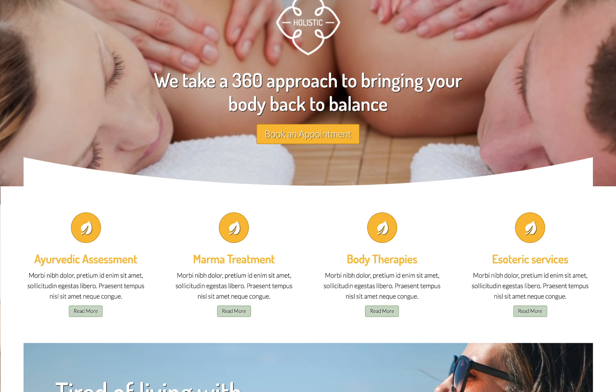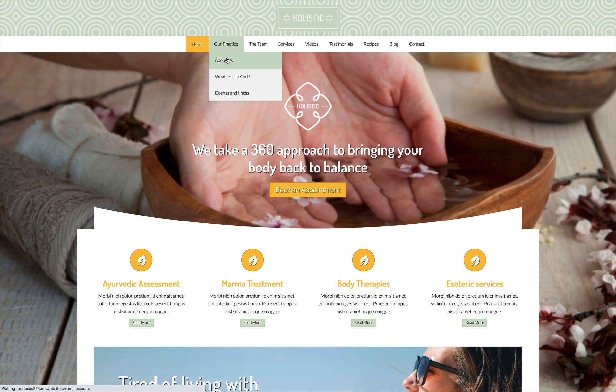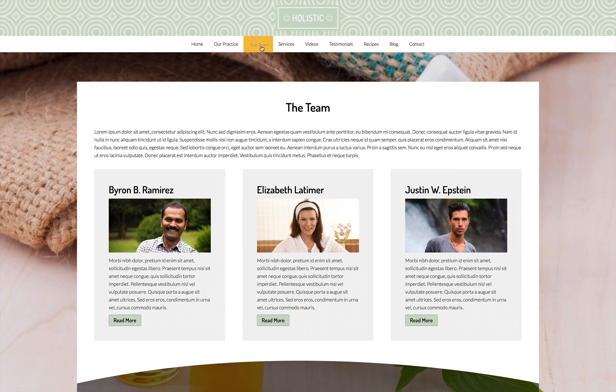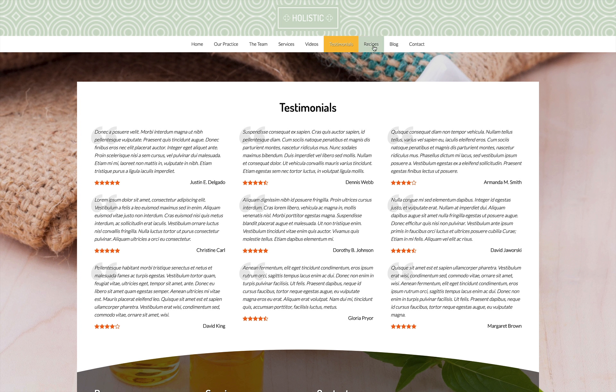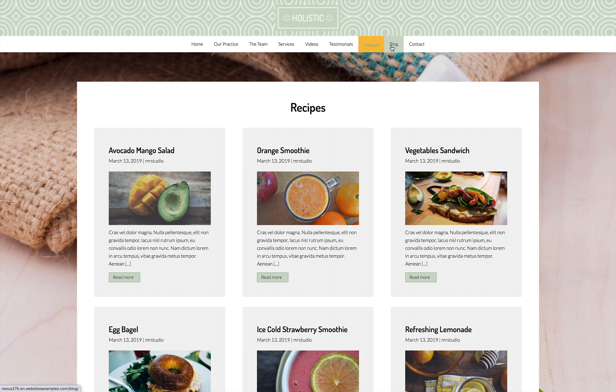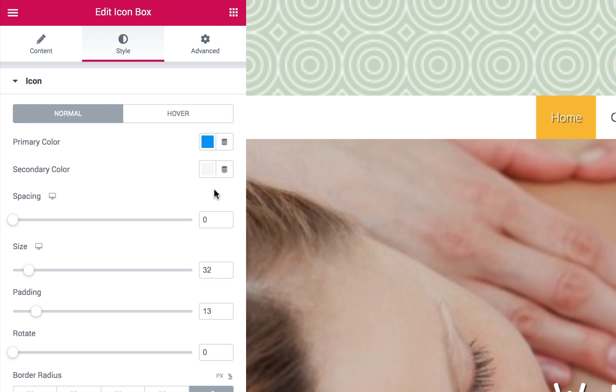When you want to create a holistic website that features bright and modern style, use the responsive holistic WordPress theme and get your site online fast. You've already put so much effort into building a welcoming place for clients to feel at home. Make sure your online presence is just as stylish and welcoming when you build your website with the holistic WordPress theme.